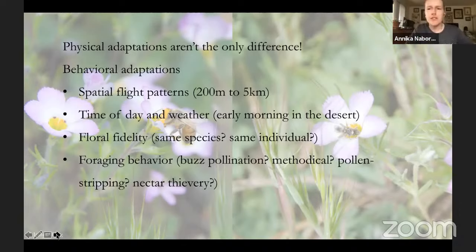Nectar thievery is a pretty sneaky trick that many bees and pollinators use. Instead of going into the front of a flower normally, they bite a hole through the side of the corolla and suck out the nectar without even contacting the anther or pollen-producing parts at all. It's a good adaptation if you just want to get nectar quickly.